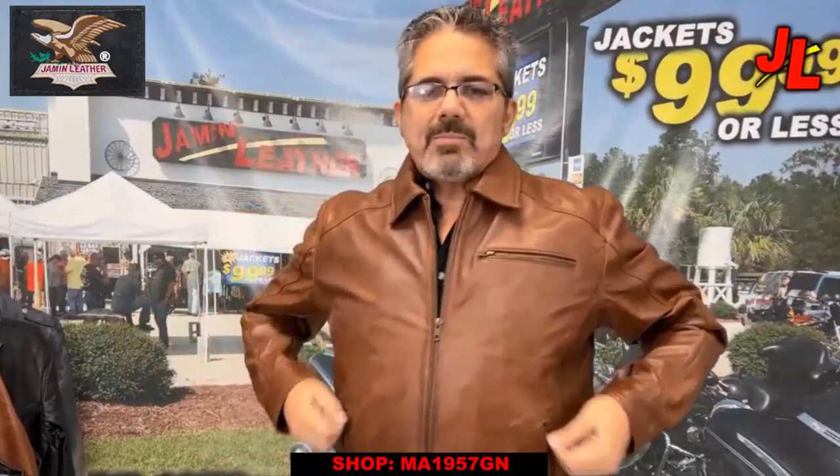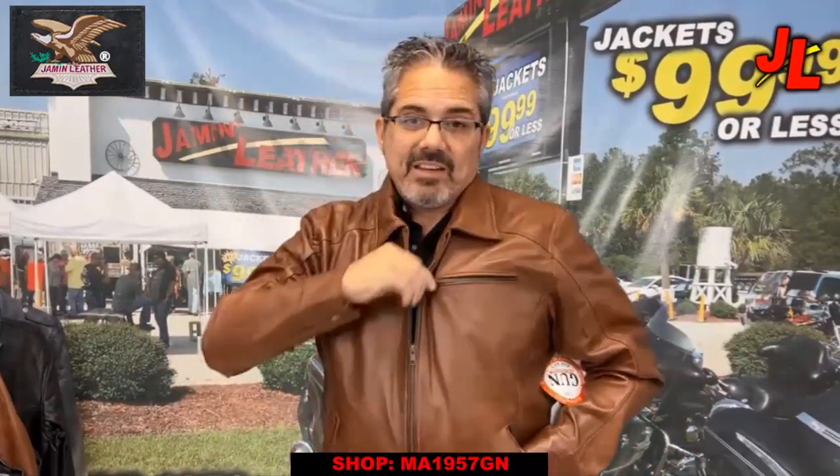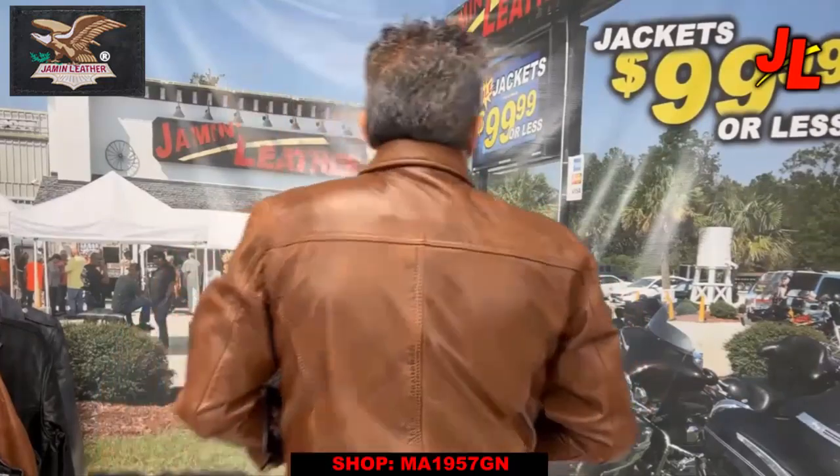Really nice jacket. Zipper front pockets, zipper chest pocket as well, so you can keep a little bit of handy stuff in there — cell phone or whatever. Good looking jacket.